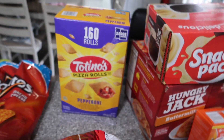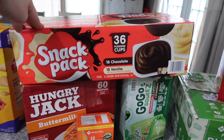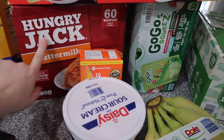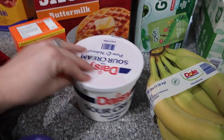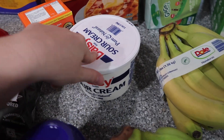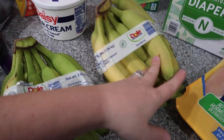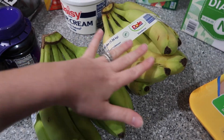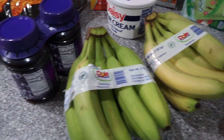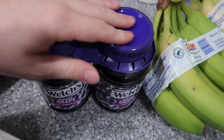Pizza rolls for the kids, pudding for the kids, waffles, my probiotic that Zach and I take every day, sour cream, bananas — two bunches because they're green so it's good timing. We still have a couple bananas left at home so this is perfect.